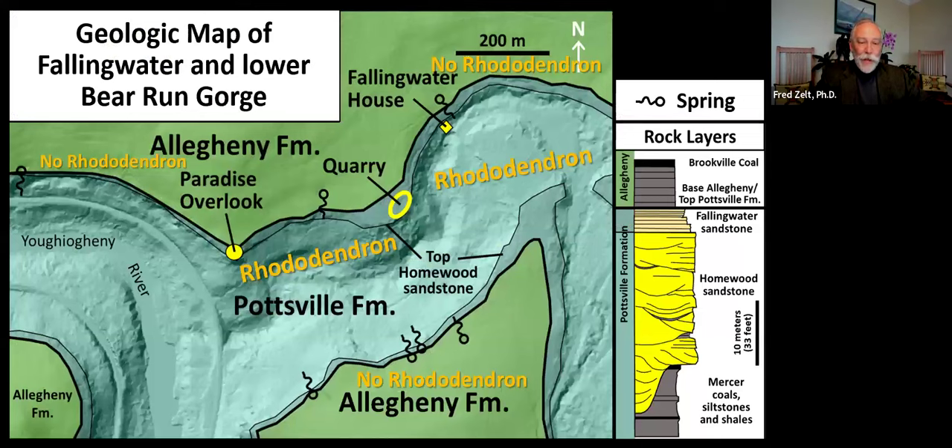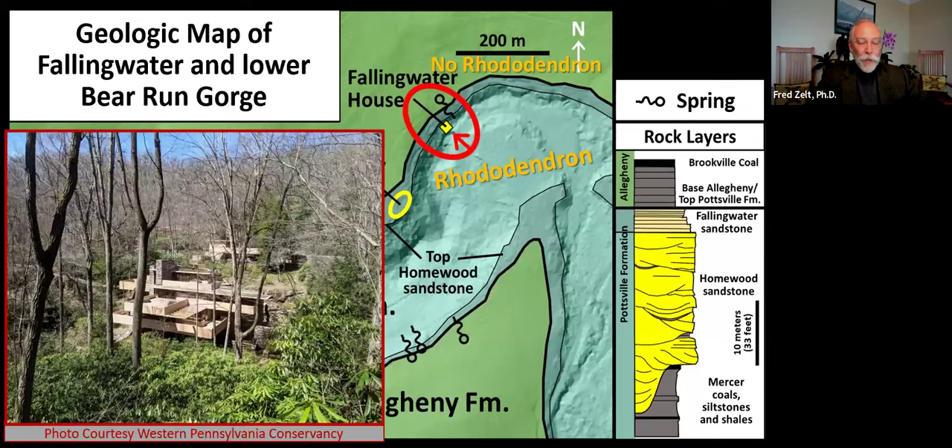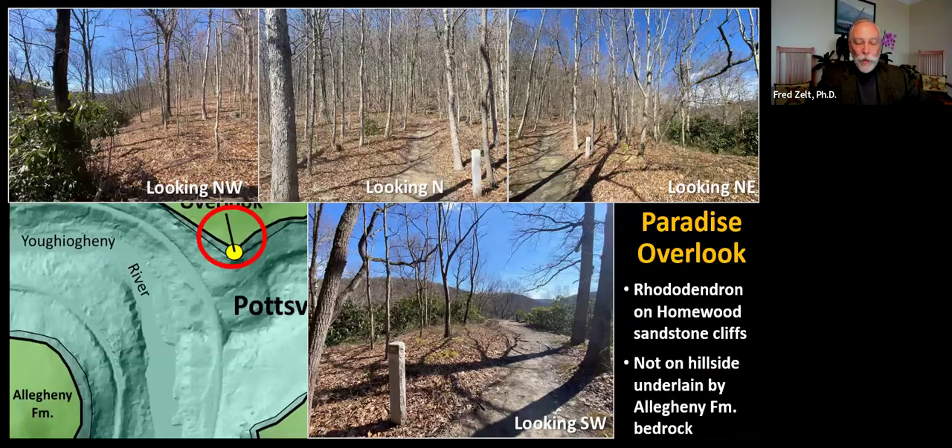You can see the places where there are rhododendron and where there are none — rhododendron grow on Pottsville formation soils and not on soils based on Allegheny formation. This can be seen from a bird's-eye viewpoint: Homewood sandstone bedrock with thriving rhododendron in the foreground, and no green rhododendron on the distant hillside where soils derive from Allegheny formation bedrock. This relationship can also be seen at Paradise Overlook, and it is common throughout the region.